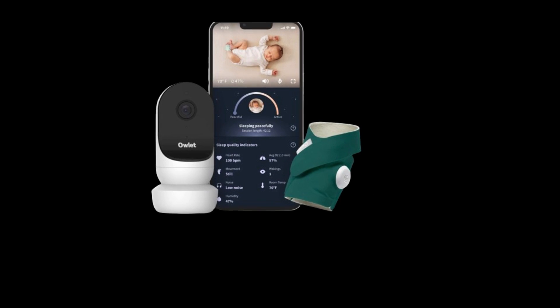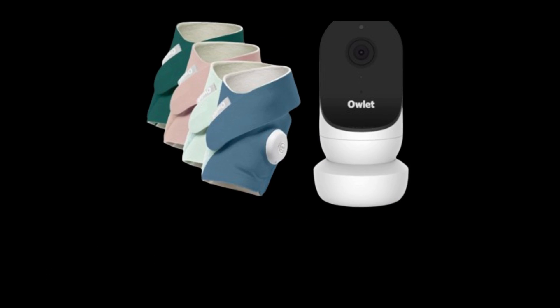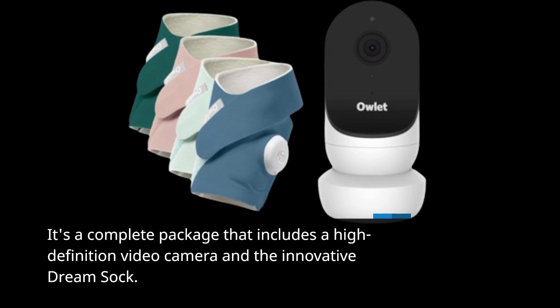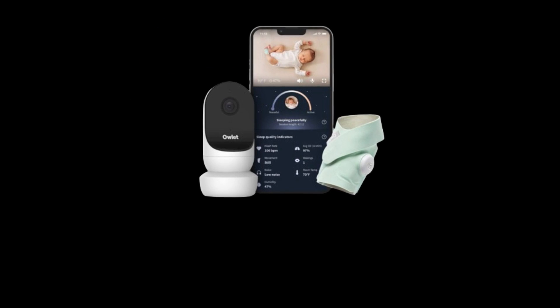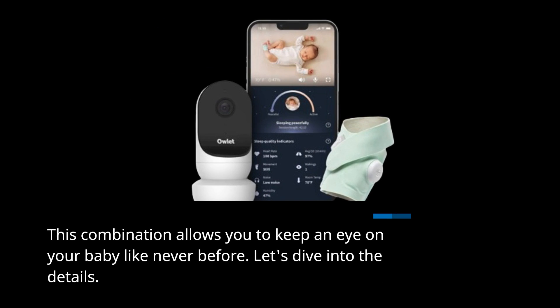The Owlet Dream Duo 2 is not your ordinary baby monitor. It's a complete package that includes a high-definition video camera and the innovative Dream Sock. This combination allows you to keep an eye on your baby like never before. Let's dive into the details.